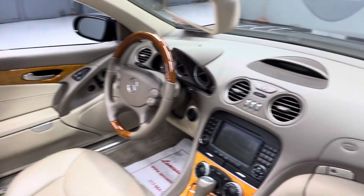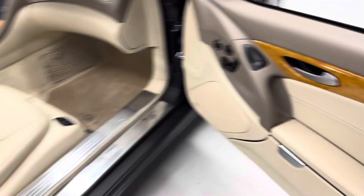It does have an accident on the Carfax. It was 13 years ago and had a good dealer service history since.